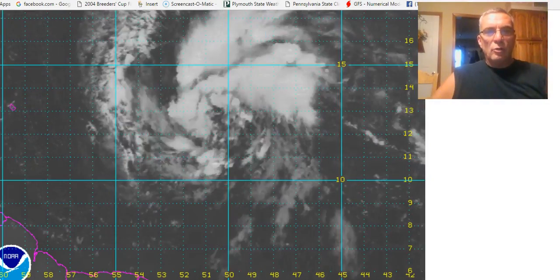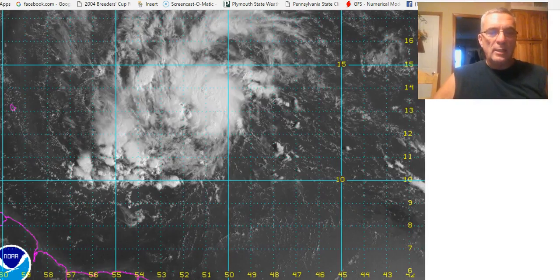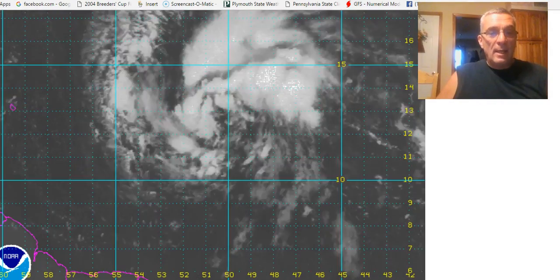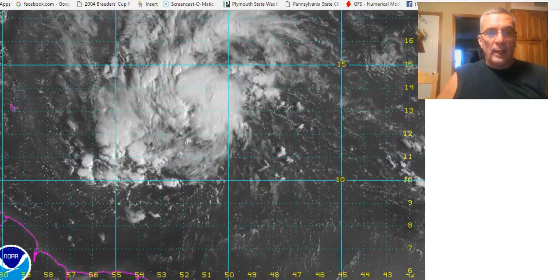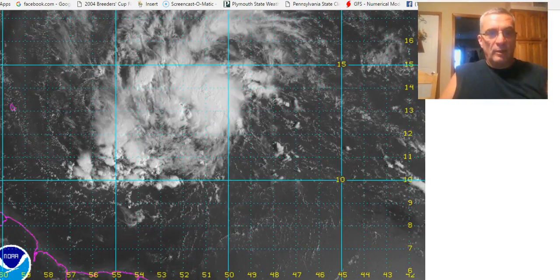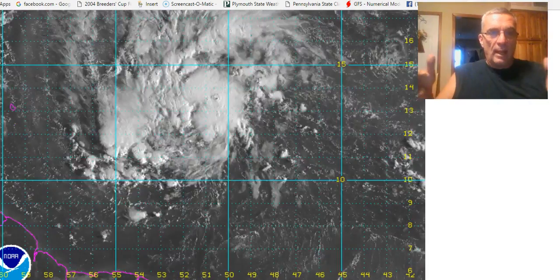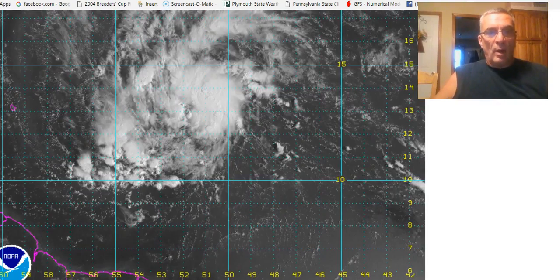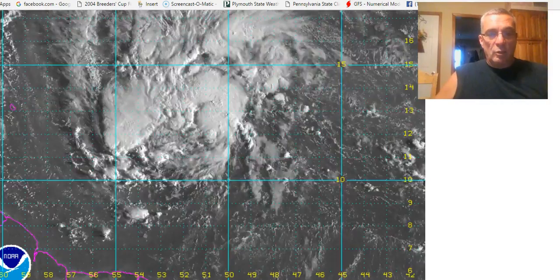Hi everyone, meteorologist Joe Chaffee — SS Stormchasing.com, meteorologist Joe Chaffee.com, WeatherLongIsland.com. What I'm going to be doing is splitting the videos in two today, beginning today, so we can focus one on the tropical system and the other on what's going on with the weather for the rest of this week and into this weekend.